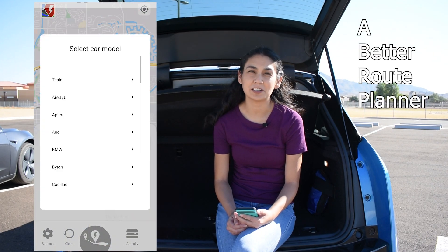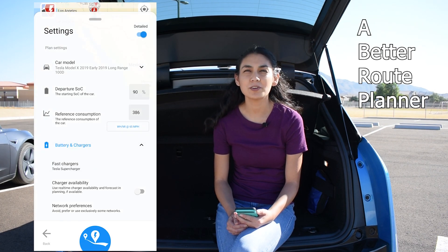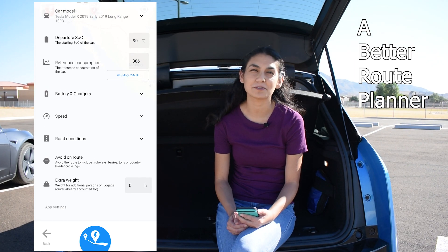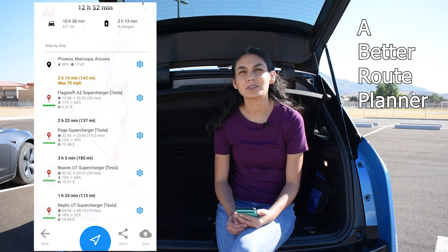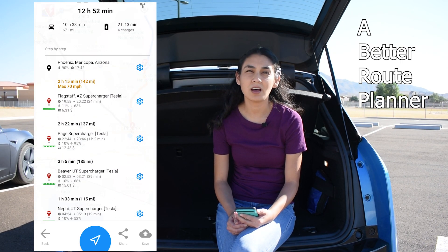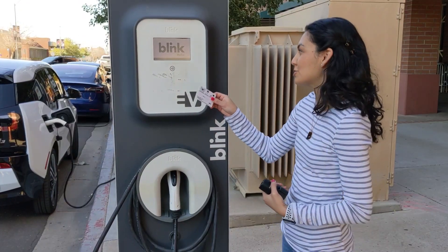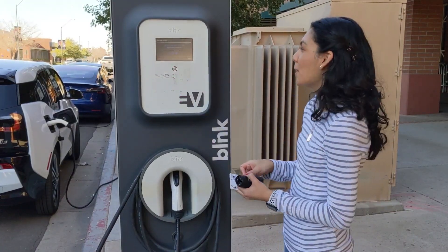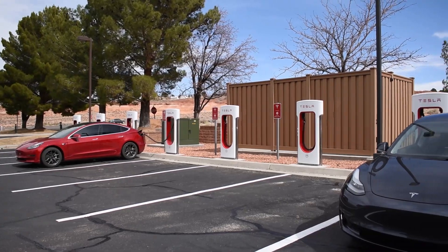The second app is A Better Route Planner. It's very powerful for calculating the details of an EV trip — you can select your vehicle, departure state of charge, weather, or what percentage you want your battery to be when you arrive. When you calculate your route, it tells you which charger to stop at, for how long, the cost, and what battery percentage you need. Charging stations usually also allow a network membership card or mobile app to initiate a charge. For Tesla Superchargers, you simply connect your car and the cost is automatically charged to your account.